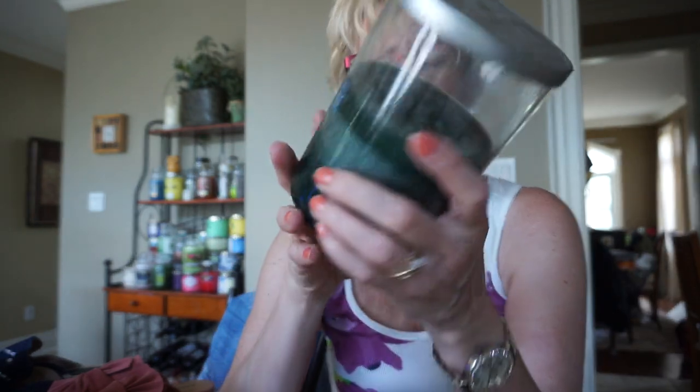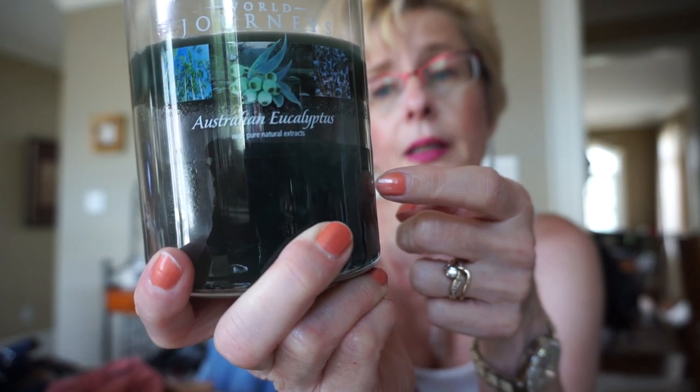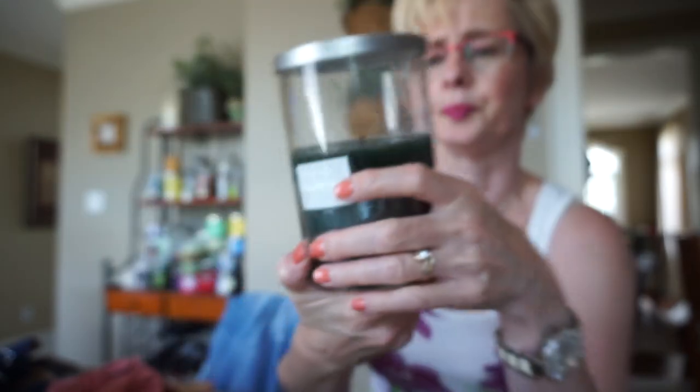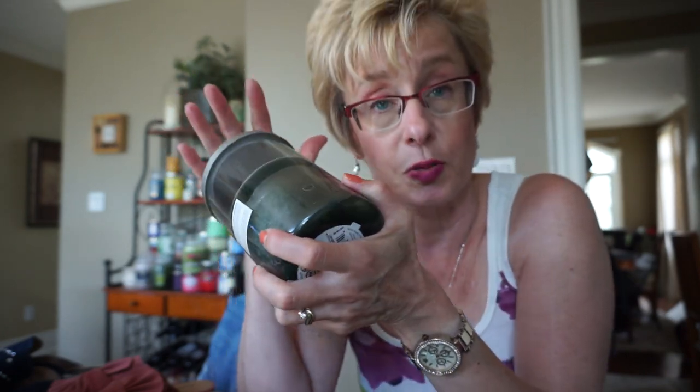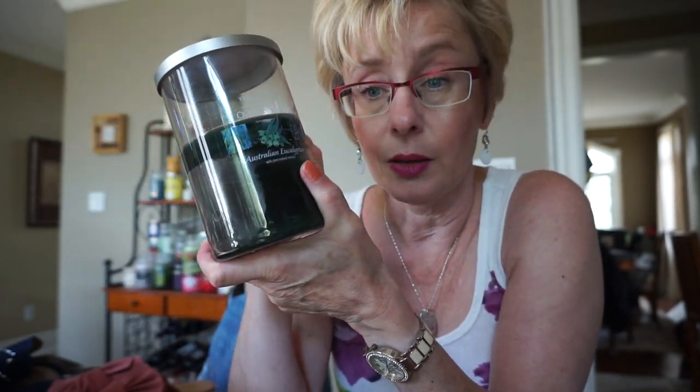And then I did get Australian Eucalyptus. This is an old one of mine — poured in 2013, so I guess I should use it up. I tucked my new one away, but they do have Australian Eucalyptus out now. This one is very, very authentic. Like if I was a koala bear and I smelled this, I would think I hit the mother lode. I really don't think they added too much more to it — it's just straight-up eucalyptus. It's very strong and it burns great as you can see.